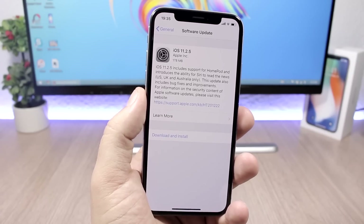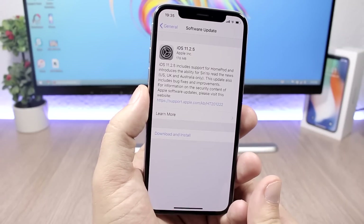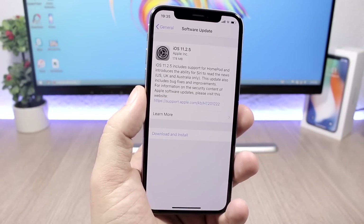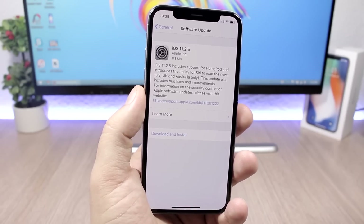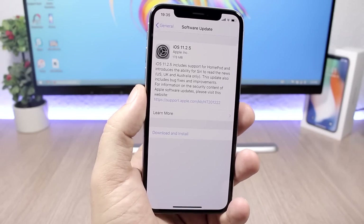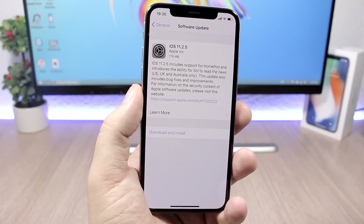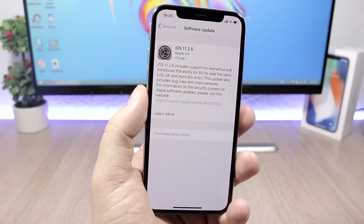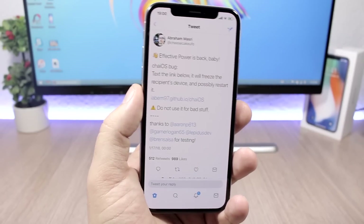Hey, what's going on everyone, this is iReviews. In today's video we're talking about the new iOS 11.2.5, which has finally been released to the public after 7 betas. This is a very important update. The software update page says it includes support for HomePod, and also the ability for Siri to read news in the US, UK, and Australia only.